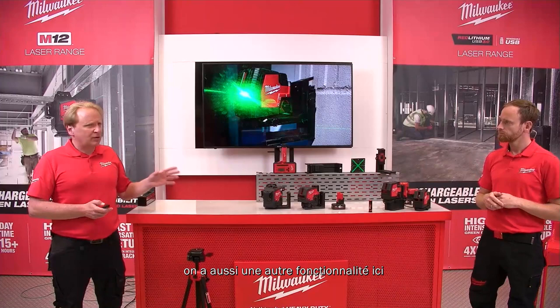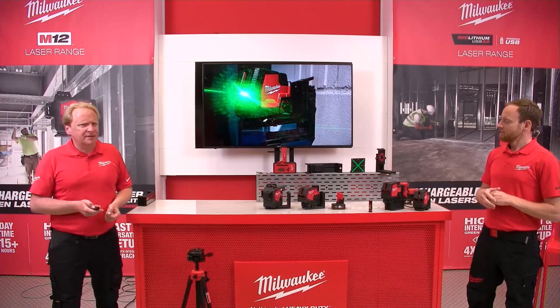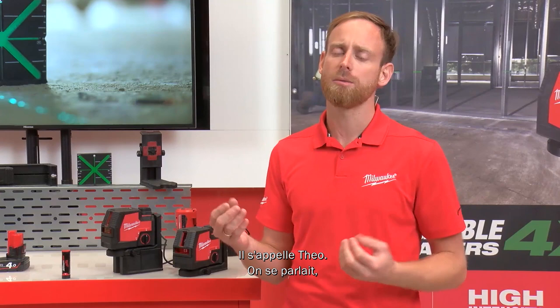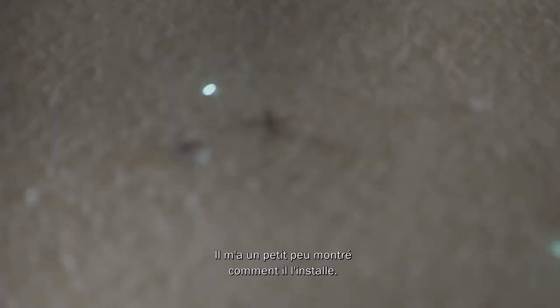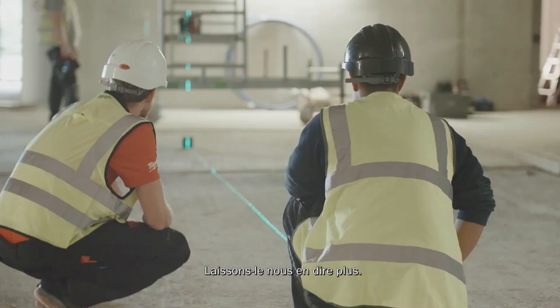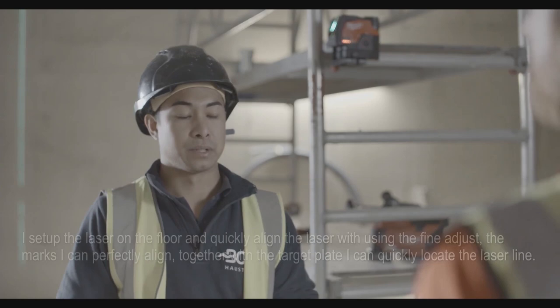A research contact — Theo, a professional plumber — received a prototype laser and used it for four months. He showed how he sets up the Milwaukee laser and was very happy comparing it to the laser he used before. Let him share his own experience.